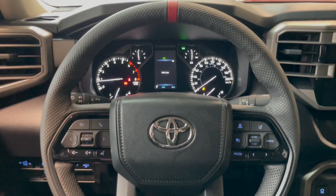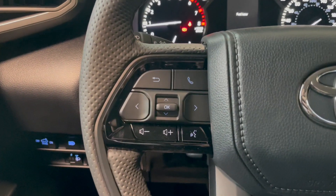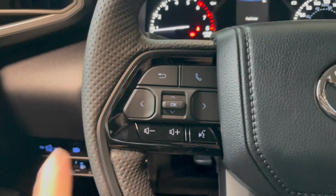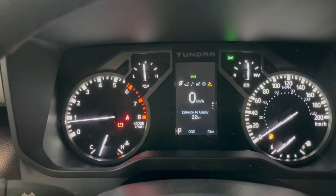Starting off on the TRD leather wrap steering wheel, this is also heated. Going over to the left hand side on the steering wheel we have our hands free calling as well as some of our audio controls and then the little arrows on either side of the okay button help you navigate your display screen here in the center.